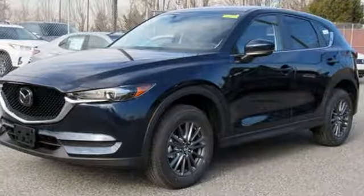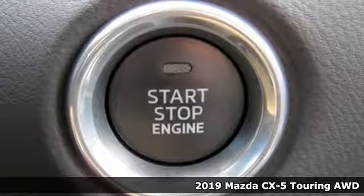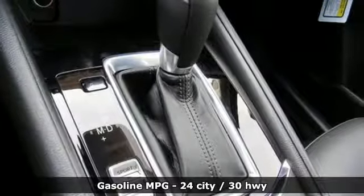Here's a new 2019 Mazda CX-5, a compact SUV you can be proud of. This CX-5 handles like a sports car and looks as poised and powerful as a predatory animal on the hunt.